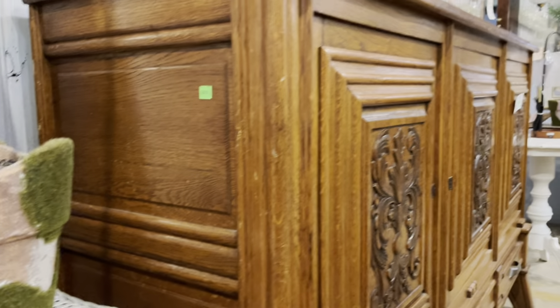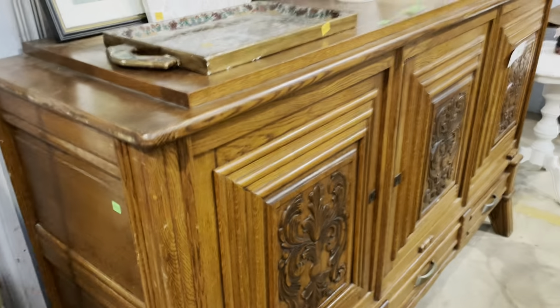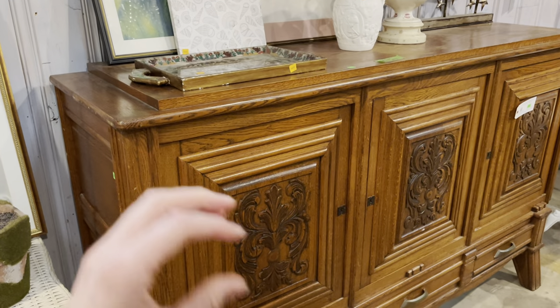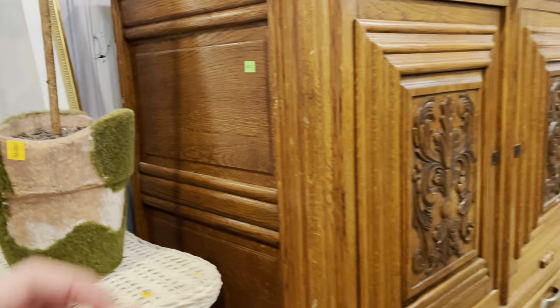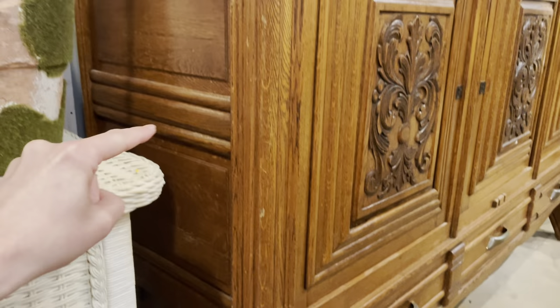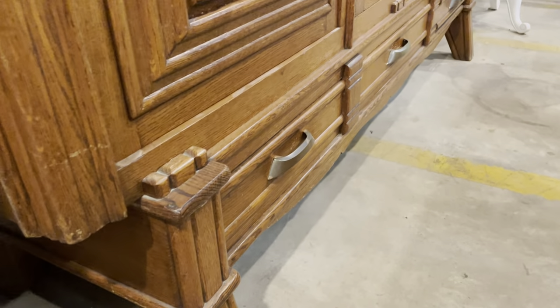Every side of it has some sort of cool little decoration. Mostly it's like a decoration of lines — all these different successively smaller or larger, depending on your point of view, panels that are kind of inset in each other. Those are on the doors, and then on the flat pieces — on the sides and also on the drawers — it's got all these different panels that are delineated by these lines. Super cool.